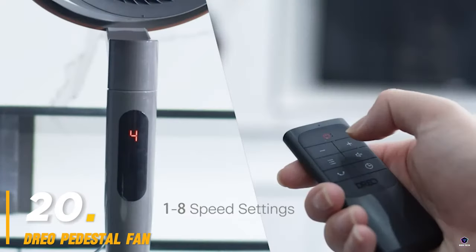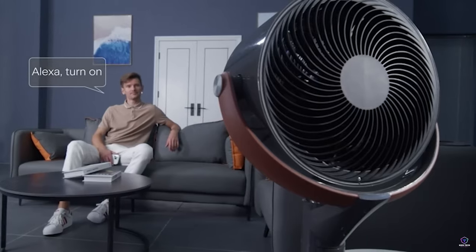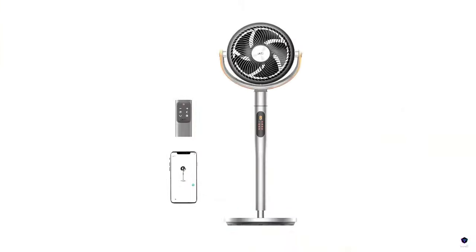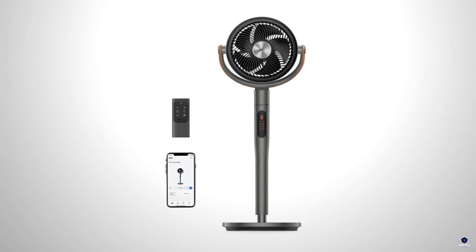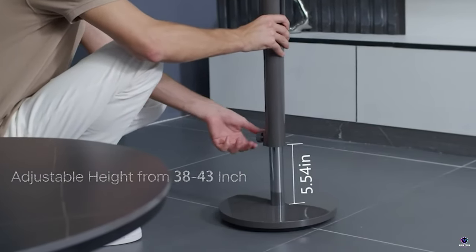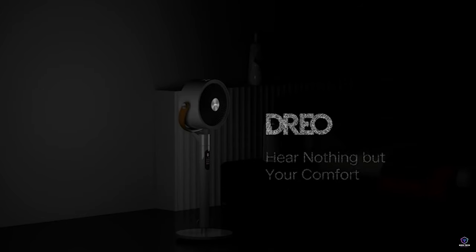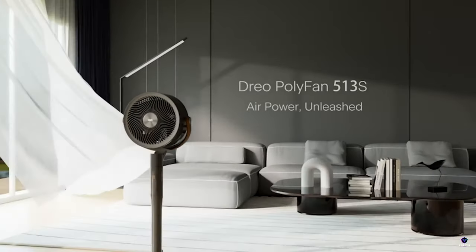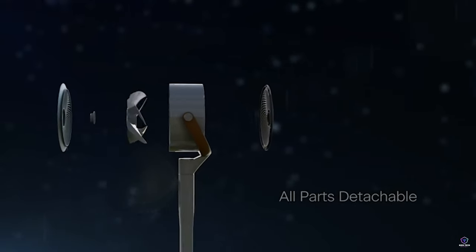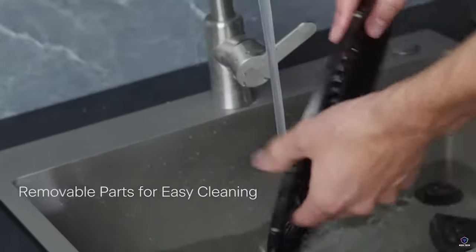Number 20: DRIO Pedestal Fan. The DRIO Polyfan 513S Pedestal Fan keeps you cool in style. This whisper-quiet, 25 dB oscillating fan boasts powerful airflow that reaches up to 100 feet, perfect for large rooms. Choose from 6 modes — normal, sleep, natural, and more — and 8 speeds for customized comfort. Control everything with the remote or built-in display, and enjoy convenient features like an adjustable height and easy cleaning design.